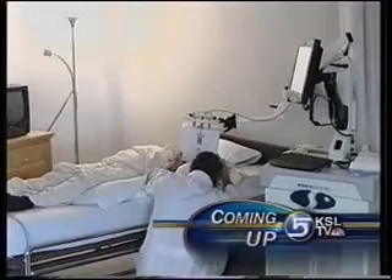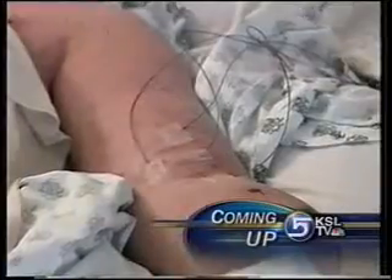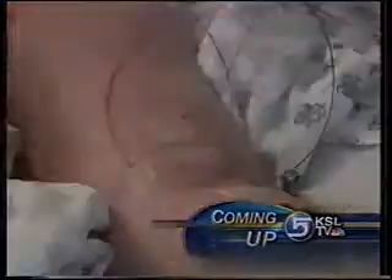A unique treatment for cancer is making a comeback. Things are heating up for cancer — in a bad way. Bad, that is, for tumor cells. Hyperthermia treatment is making a comeback, being used for the first time in more than a decade here in Utah.